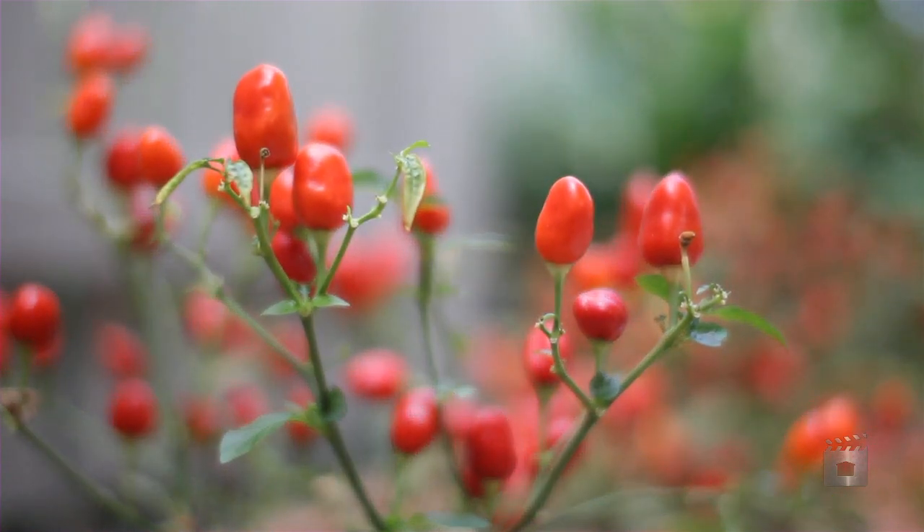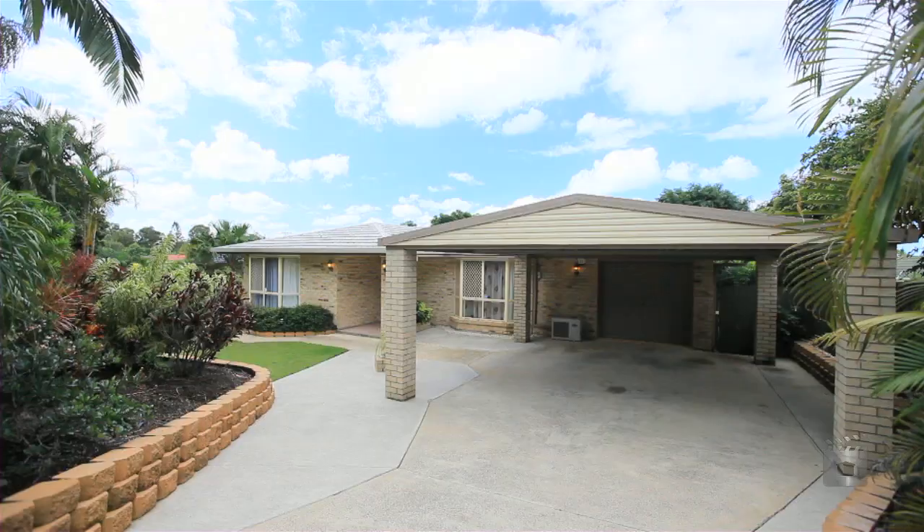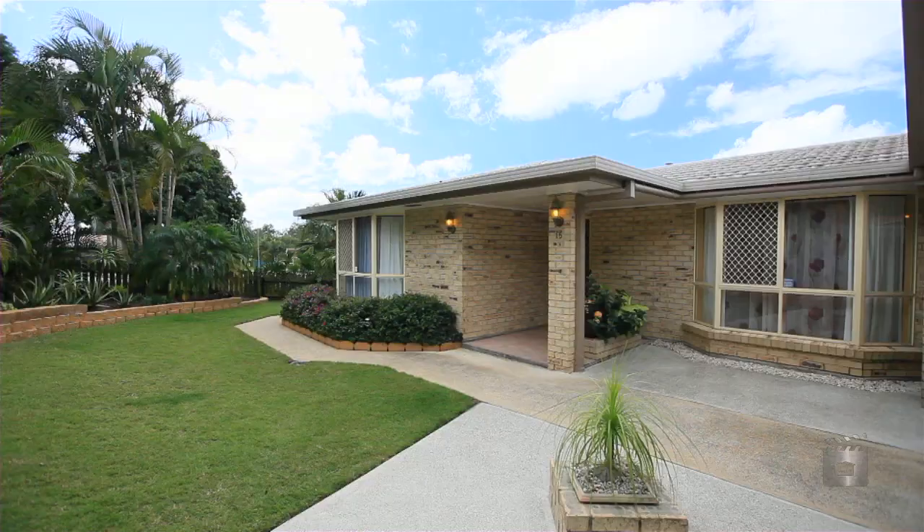Priced for immediate sale, this is one hot property. Hi, I'm Brad Scott, and I'm Rob Kadoka, and we're from All Properties Group. It's our pleasure to market this magnificent home at 15 Stringybark Street, Regents Park.